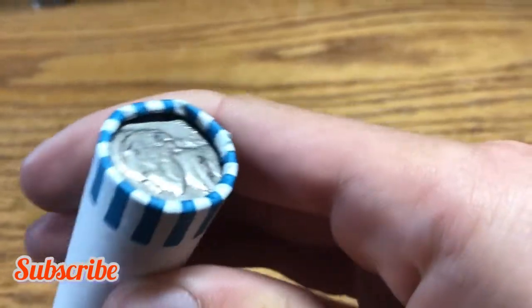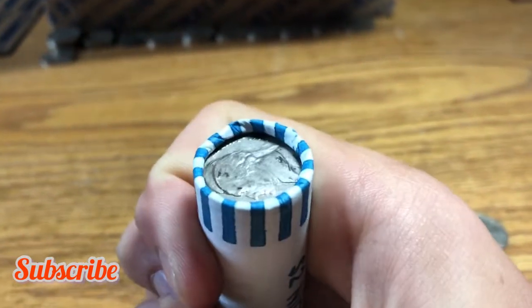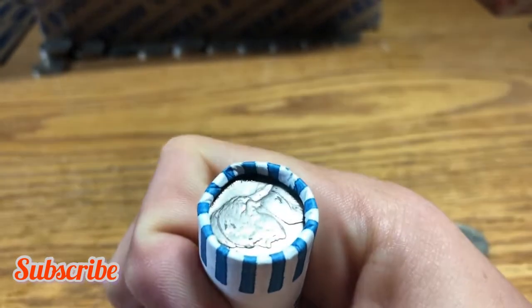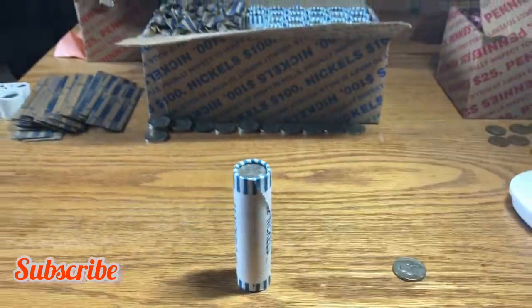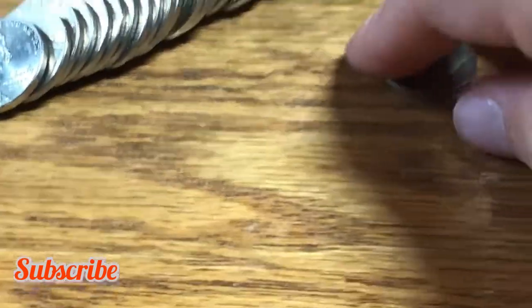Roll 23, we have what looks like a 1954 ender — hard to show on camera but it's there. Let's open it up and check the mint mark. It's a 1954 minted out of Denver. I'll take it.